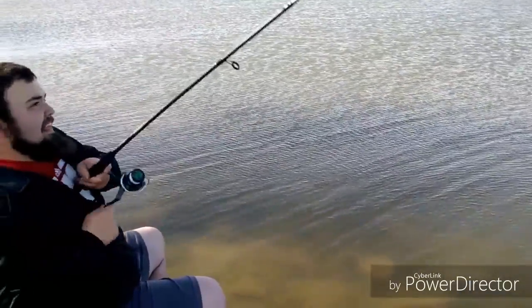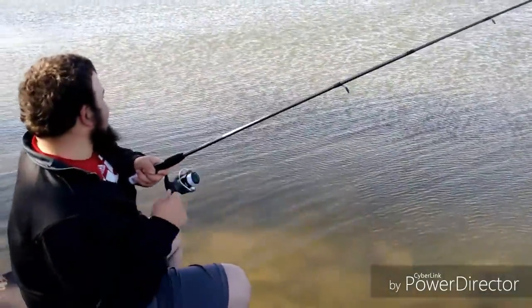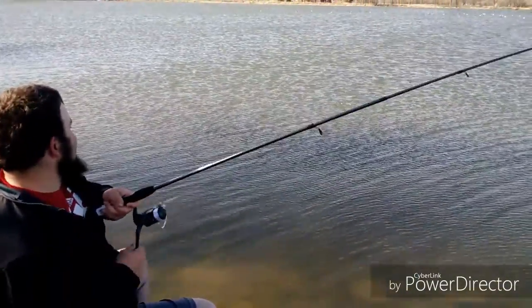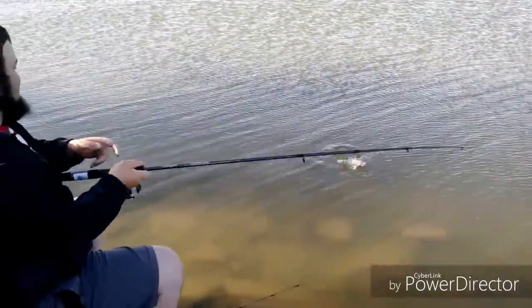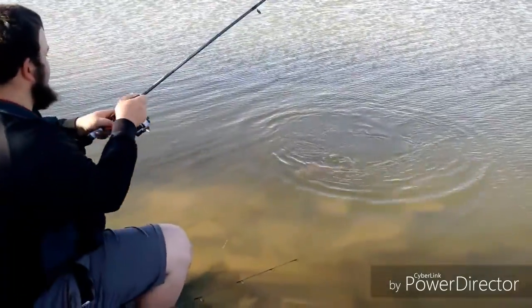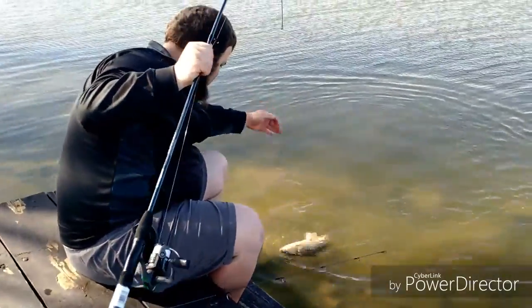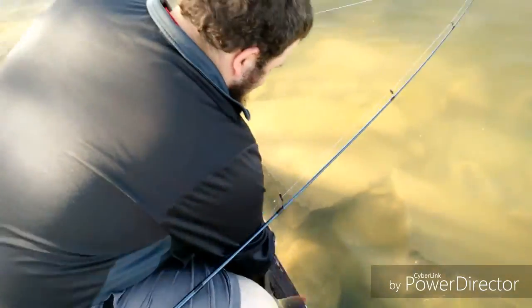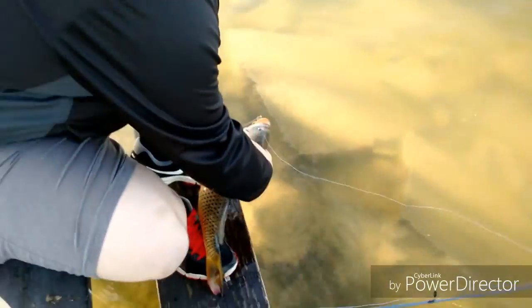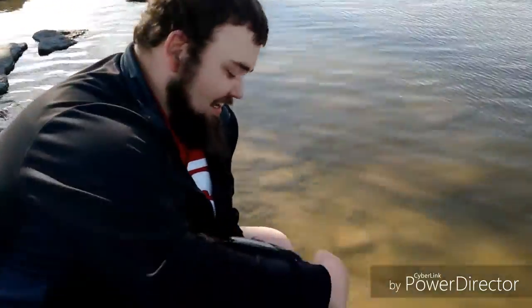This might not even be a carp. Holy crap. Maybe it's a turtle — no, a turtle won't move that fast. Oh, it's a carp! It's a big one. Look at that freaking carp. These aren't the big ones you catch out of farm ponds, but out of this lake, when the average carp is that size, you'll appreciate this carp.